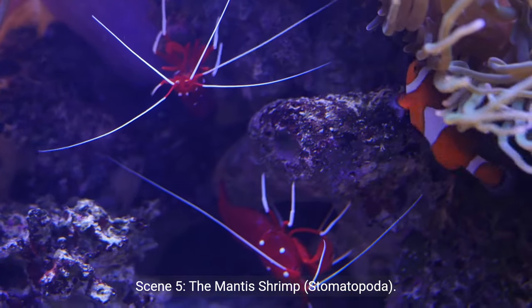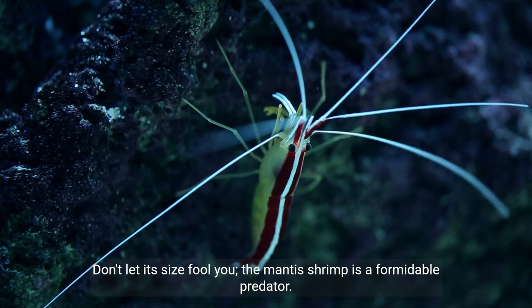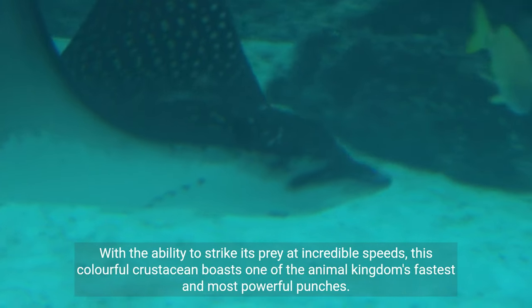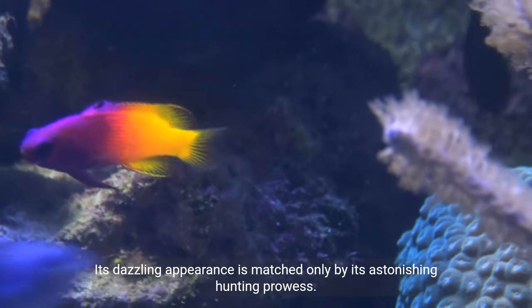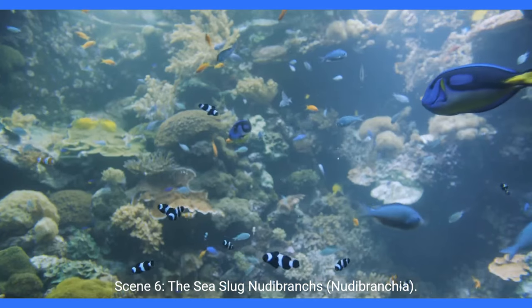Scene 5: The Mantis Shrimp. Don't let its size fool you — the mantis shrimp is a formidable predator. With the ability to strike its prey at incredible speeds, this colorful crustacean boasts one of the animal kingdom's fastest and most powerful punches. Its dazzling appearance is matched only by its astonishing hunting prowess.